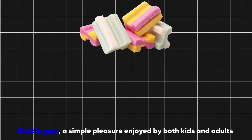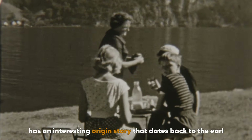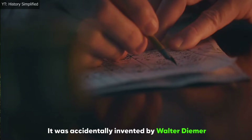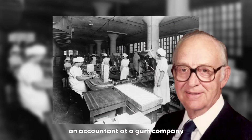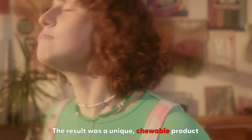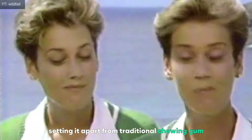Bubblegum, a simple pleasure enjoyed by both kids and adults, has an interesting origin story that dates back to the early 20th century. It was accidentally invented by Walter Diemer, an accountant at a gum company who was experimenting with new gum recipes. The result was a unique, chewable product that could be blown into bubbles, setting it apart from traditional chewing gum.